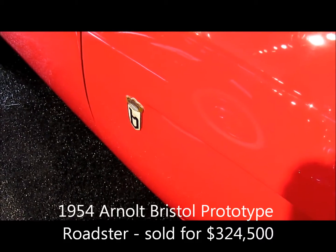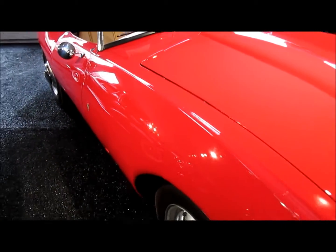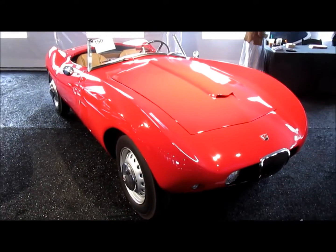Bodied by Bertone, this 1954 Arnold Bristol Roadster is the prototype for a race car and gentleman's sports car.